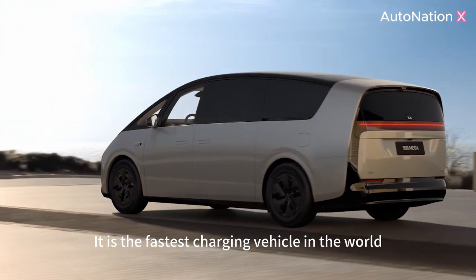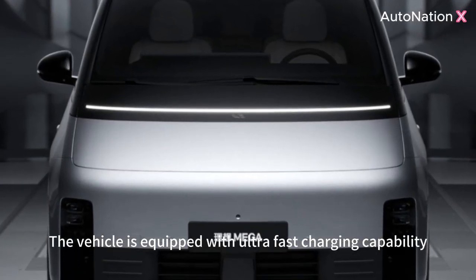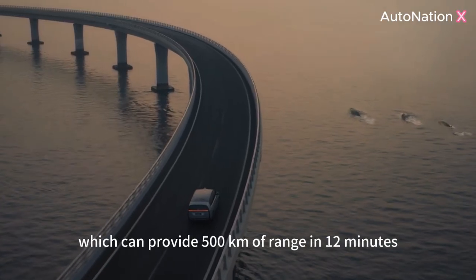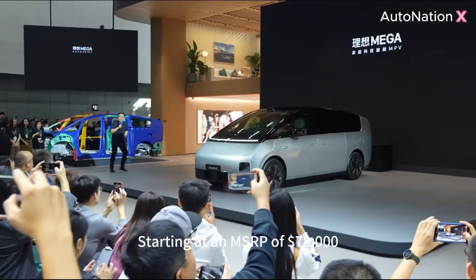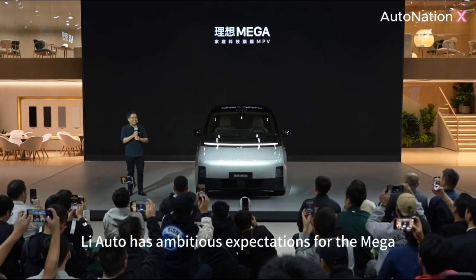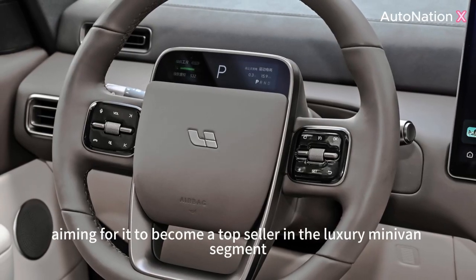It is the fastest charging vehicle in the world. The vehicle is equipped with ultra-fast charging capability, which can provide 500 kilometers of range in 12 minutes. Starting at an MSRP of $78,000, Li-Auto has ambitious expectations for the Mega, aiming for it to become a top seller in the luxury minivan segment.